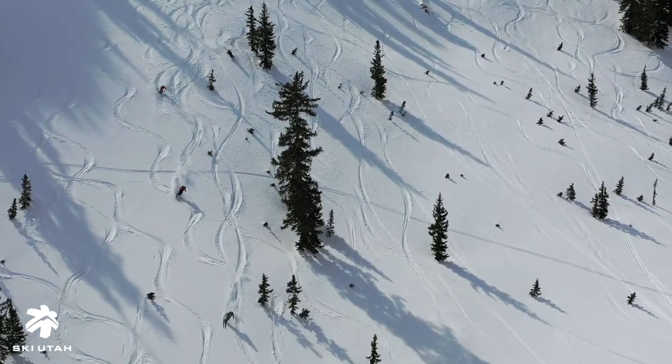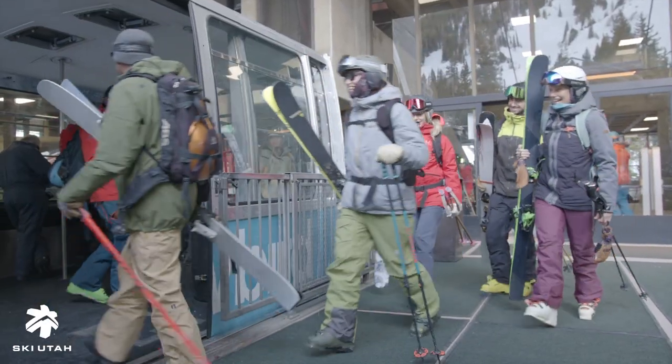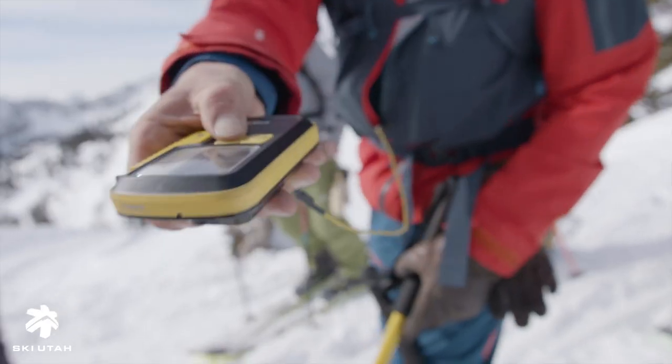The Interconnect Tour doesn't require any special equipment. You just come out in your normal alpine or telly equipment. Everybody gets lift access through a SkiUtah Gold Pass and we outfit everybody with a state-of-the-art avalanche beacon.